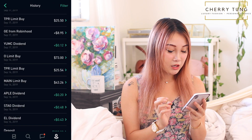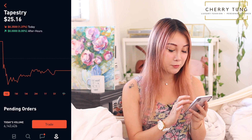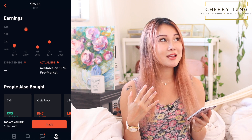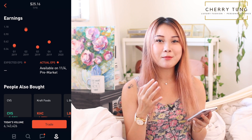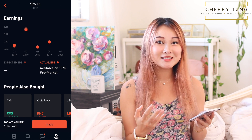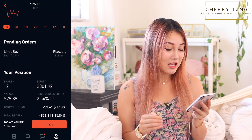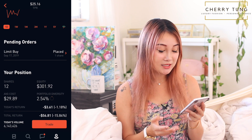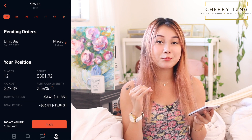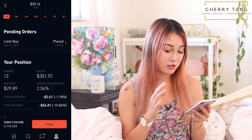My next purchase is TPR — Tapestry. I love this stock. It's a dividend-paying stock and the price is pretty low right now. Tapestry is the parent company of Kate Spade, Stuart Weitzman, and other middle-market semi-luxury brands — Kate Spade makes clothes, shoes, and handbags. I currently have 12 shares, with an average cost of $29.89 and equity of $301.92. I'm having a loss of 15.84%, but I believe in the long-term growth of this company and their handsome dividends, so I'm not too worried about the temporary loss.